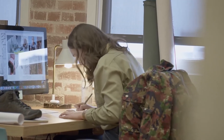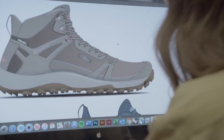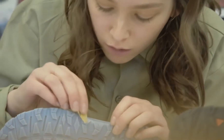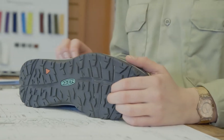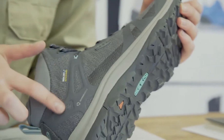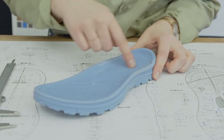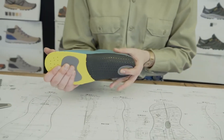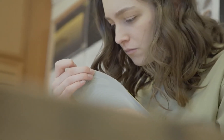Lindsay took the women's specific Terradora and evolved it to tackle bigger adventures while leaving a smaller footprint on the planet. She redesigned the outsole for more traction, improved the women's specific fit of the midsole, and gave the Terradora an eco-anti-odor footbed that fights foot odor using a natural probiotic treatment.